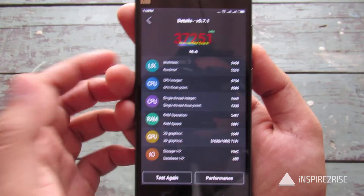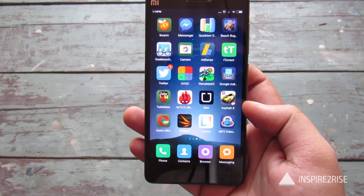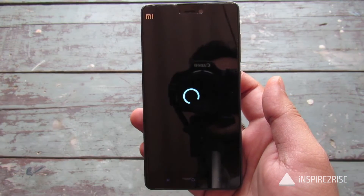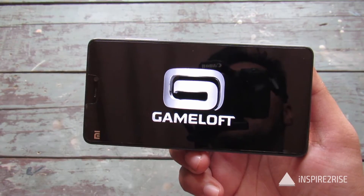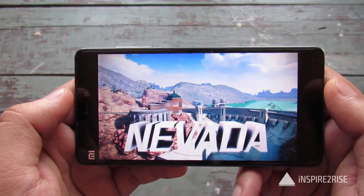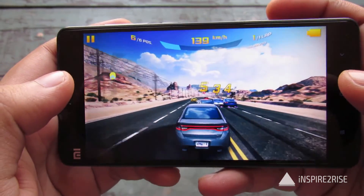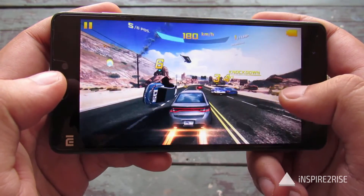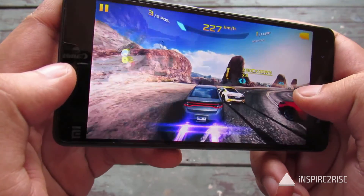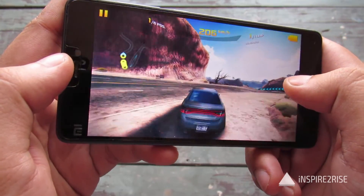Let us test extreme gaming on this device to see whether the MIUI 7 update has really changed things for the better or not. We are going to play Asphalt 8 right now for an extended session to see whether the phone really heats up to a great extent or not, or if the heating is manageable after the MIUI 7 update. We will play the game for an unestimated duration and see how long it takes to really overheat the smartphone.